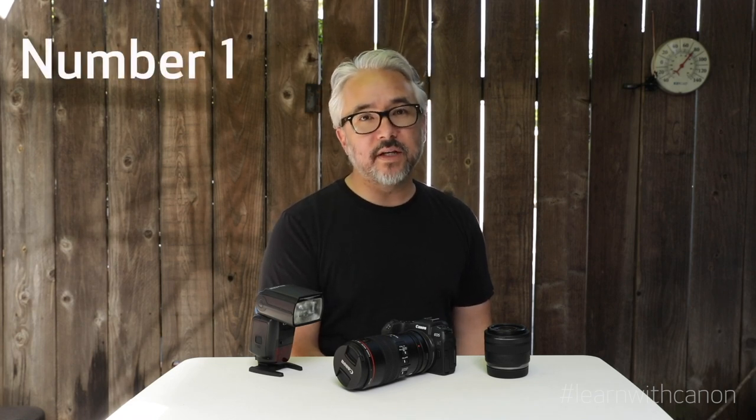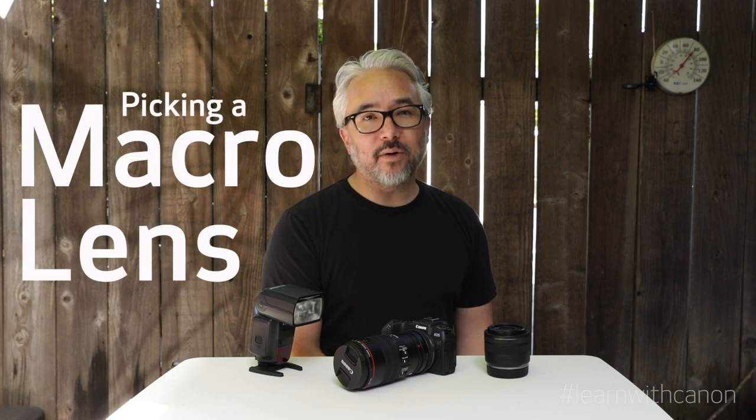So what about macro lenses? The simple explanation is that a macro lens has a closer minimum focusing distance, which means it can focus closer than conventional lenses. This brings me to number one: picking a macro lens.